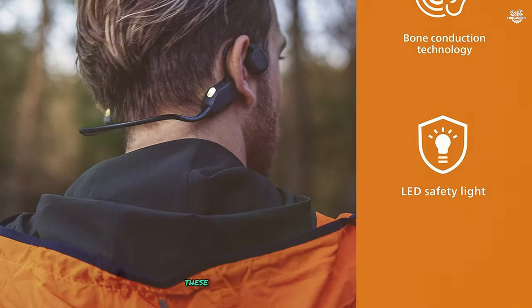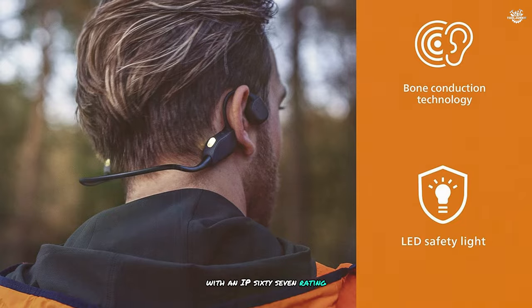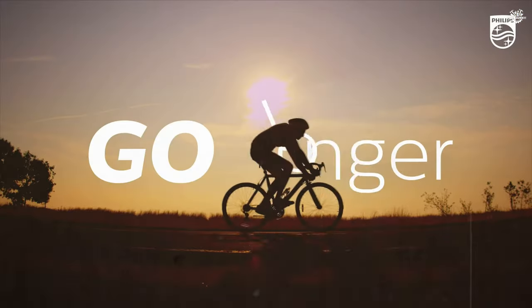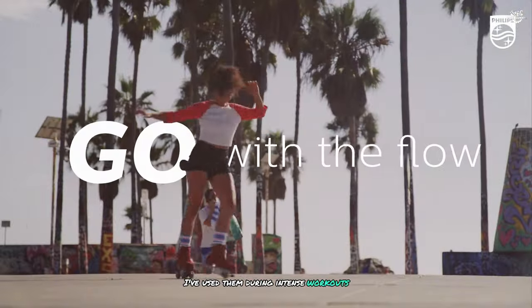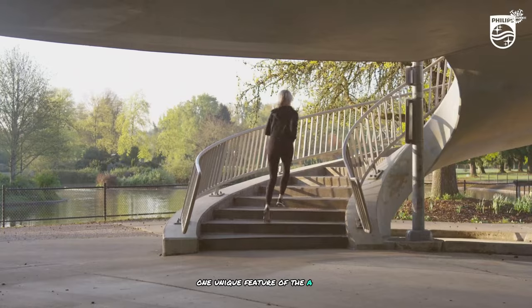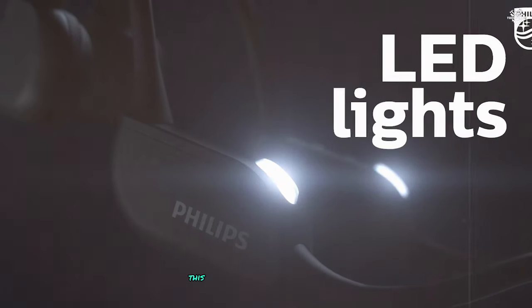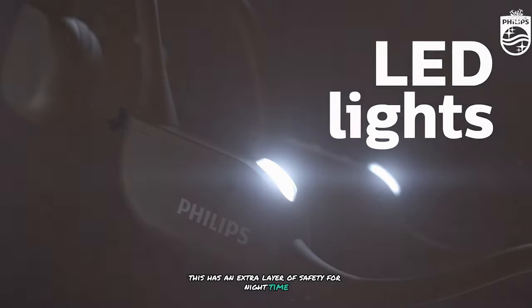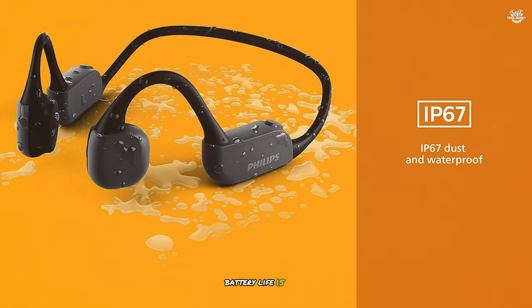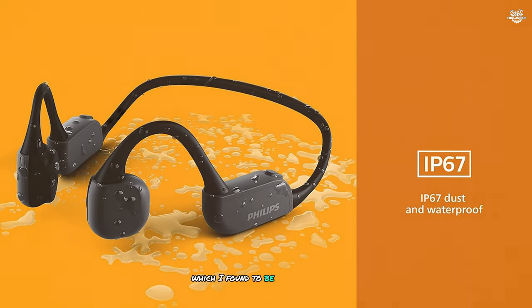The bass response is particularly impressive for bone conduction technology, providing a satisfying thump without muddying the mids and highs. These headphones are waterproof with an IP67 rating, able to withstand sweat, rain, and even brief submersion. One unique feature of the A6606 is its built-in LED light, adding an extra layer of safety for nighttime outdoor activities by making you more visible to others. Battery life is solid, offering up to nine hours of playback time.